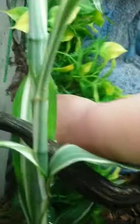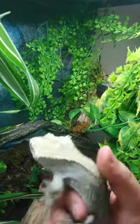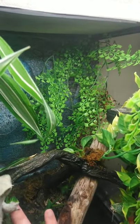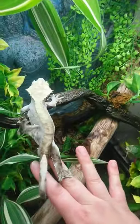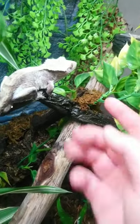And here we have our crested gecko. Surprisingly, even though he gets manhandled a lot and taken to places with loud kids, he still has his tail. This is a Draco.